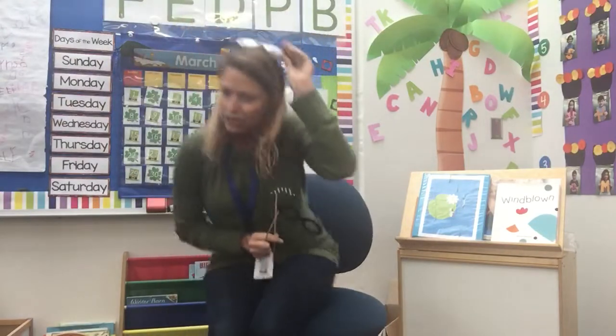Hi TK, it's Ms. Herman. I'm here at school, as you can tell, and happy St. Patrick's Day! Ms. Jasmine and I were here this morning and you will not believe what we saw today.